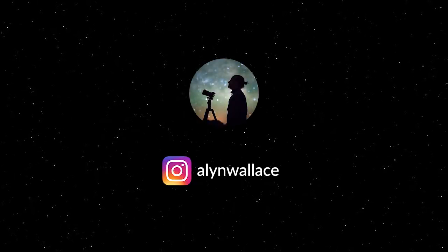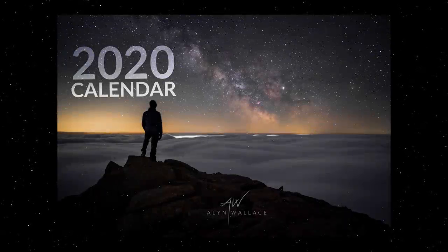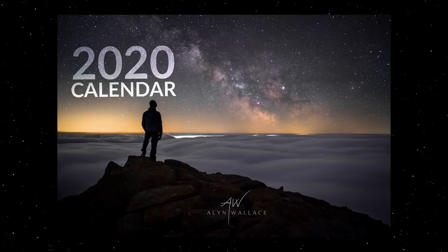Welcome to What's in the Night Sky for December 2019. This month I'll be announcing the three winners of the 2020 Night Sky Calendar giveaway, and I also have a new exciting giveaway for this month's challenge, so stay tuned for that.